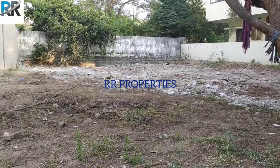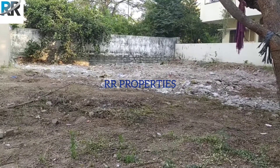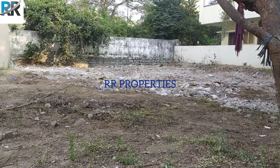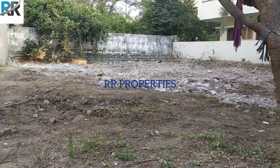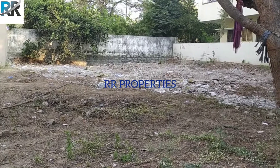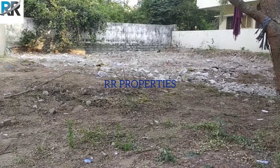West facing. Athapur location. If you are looking for an open plot or a 3BHK plot, this is the best place. If you are interested, you can call using the number in the description. Thank you.